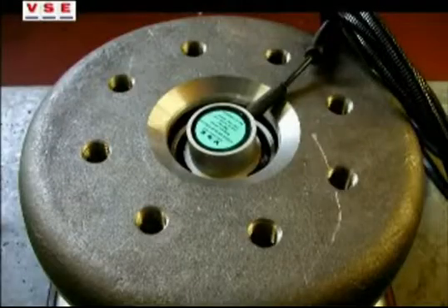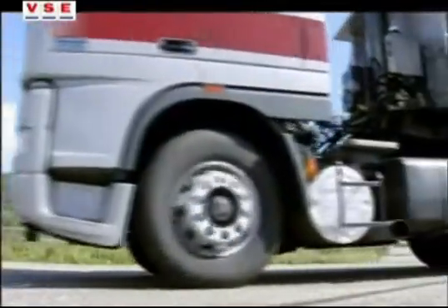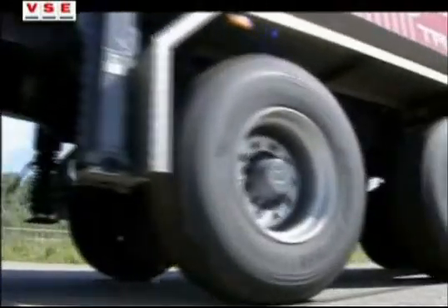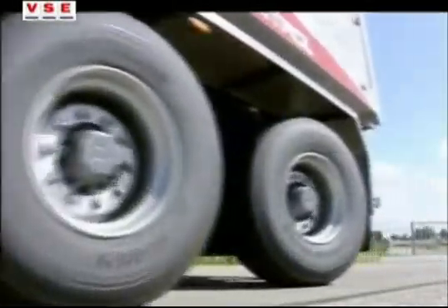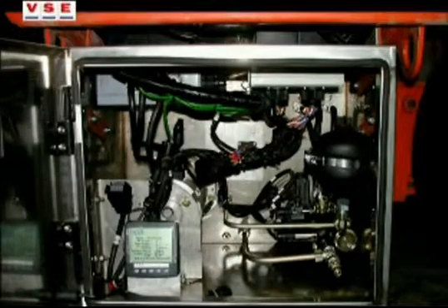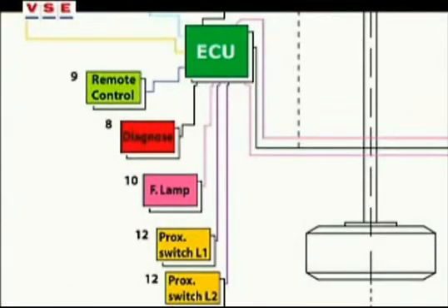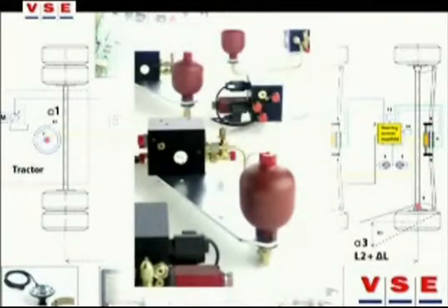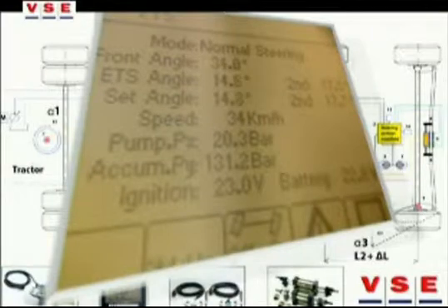A sensor integrated in the kingpin measures the rotation between tractor and trailer. Because there are no traditional connections between the kingpin and the steered axle, the trailer itself stays within accepted boundaries for weight and height. The heart of the system is an electronic control unit — a microcontroller that translates the demands of the driver and surrounding signals into oil flows from and to the steering cylinders, with real-time feedback to the ECU about the complete process.